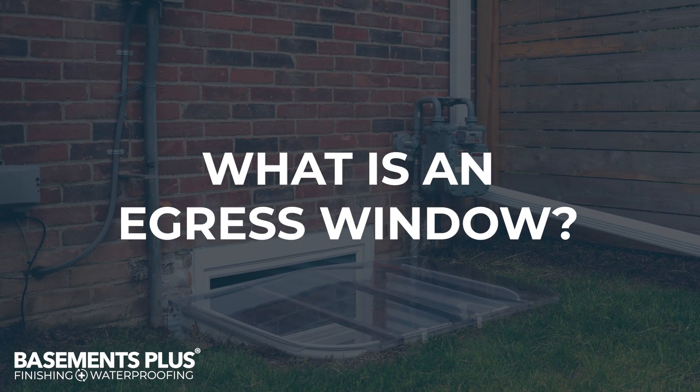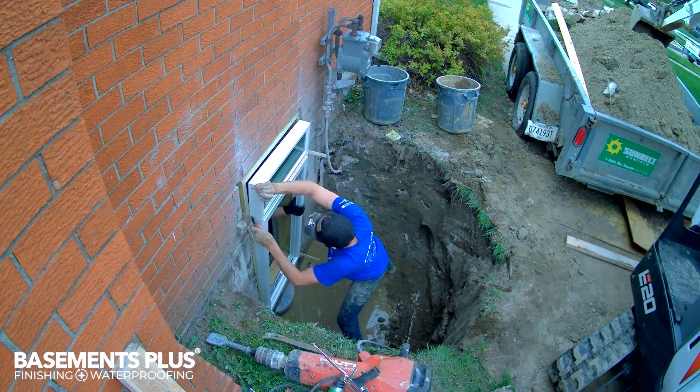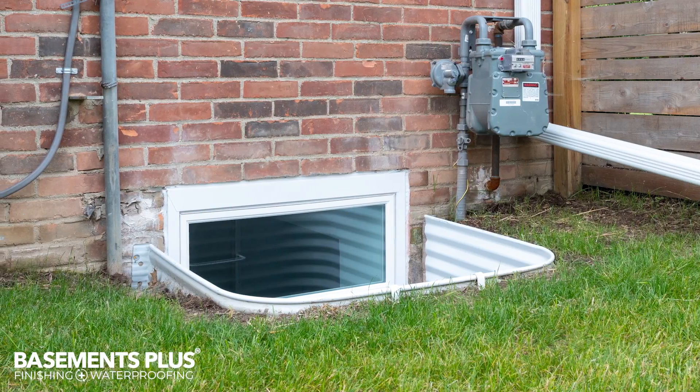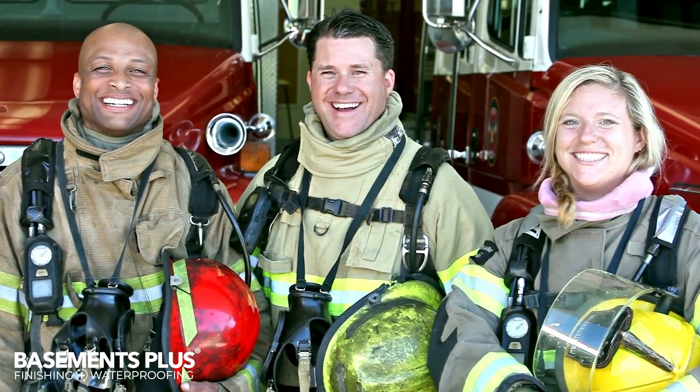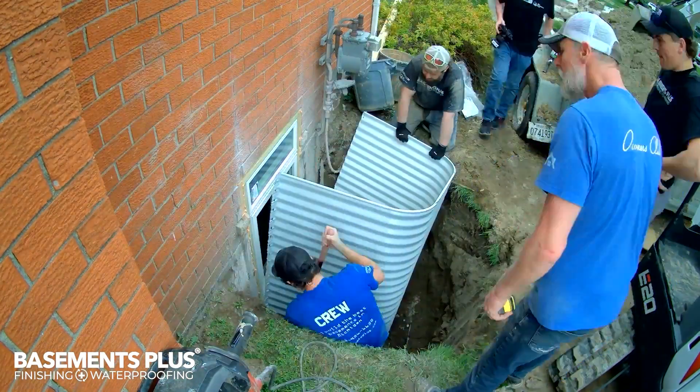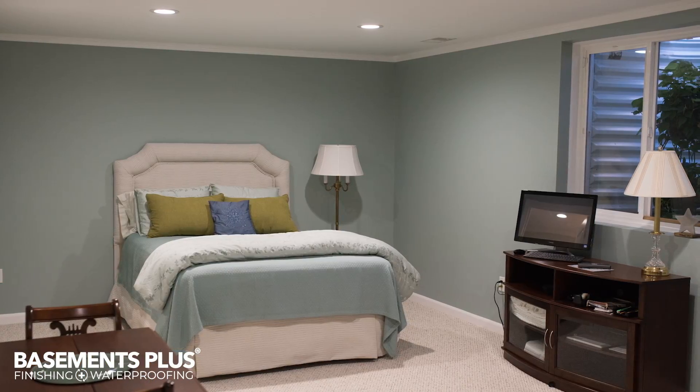What is an egress window? An egress window is a window that is large enough to serve as an emergency escape access for your family, or as a rescue entrance for first responders. They are often required by building codes for any habitable rooms and basements, such as a bedroom or a guest room.